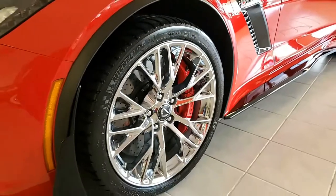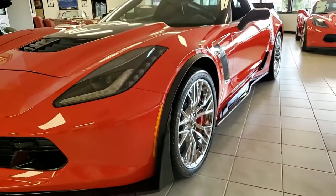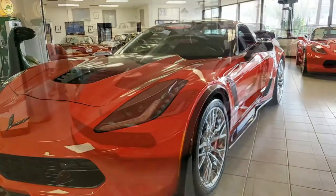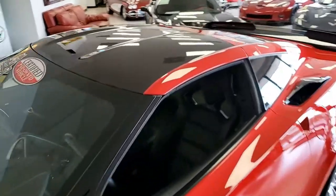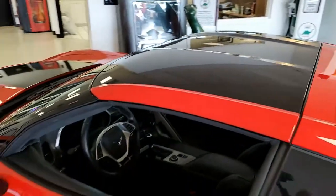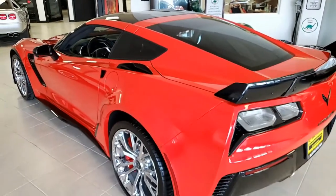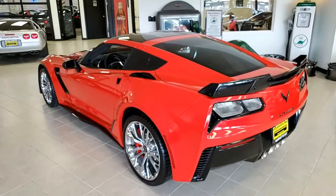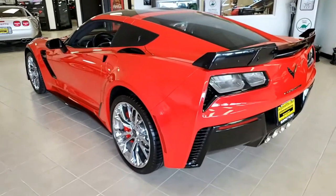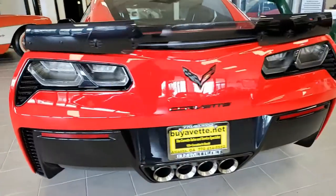Features include the $8,945 3LZ Preferred Equipment Group. You probably already know this has navigation, performance data recorder, NAPA leather seating, color-cued instrument panel, leather-wrapped instrument panel, center console and door panels, Bose 10-speaker AM FM XM MP3 stereo with steering wheel controls. It has auto-dimming mirrors, heated vented seats, dual-power seat bolster, advanced theft deterrent, and everything. It has a front camera as well.